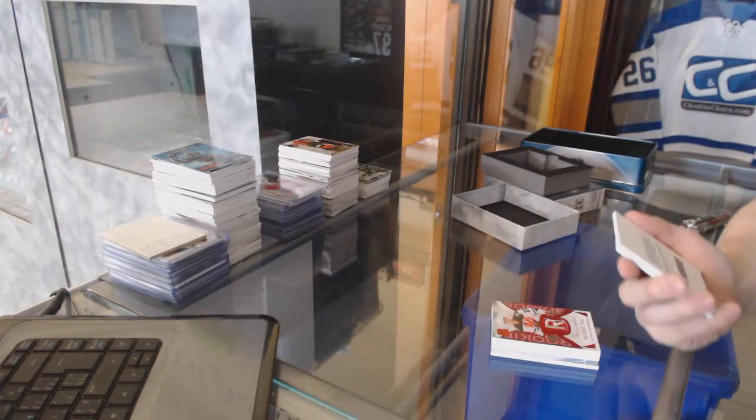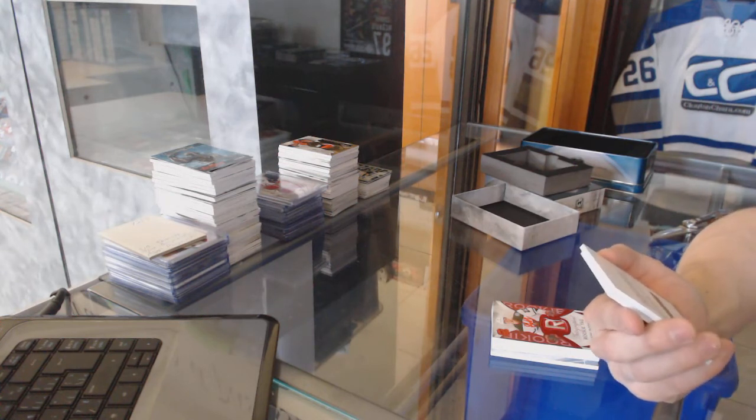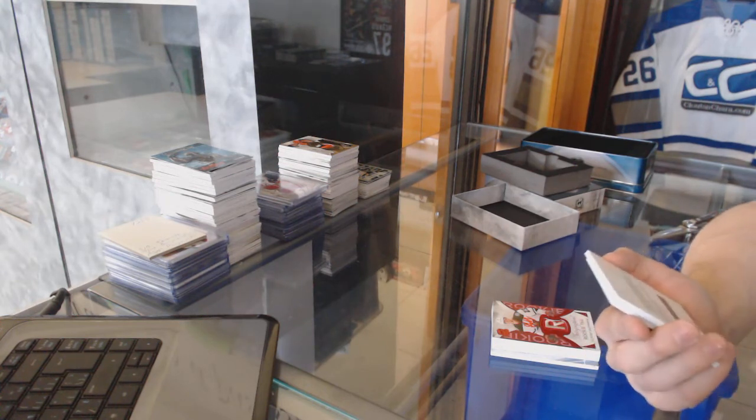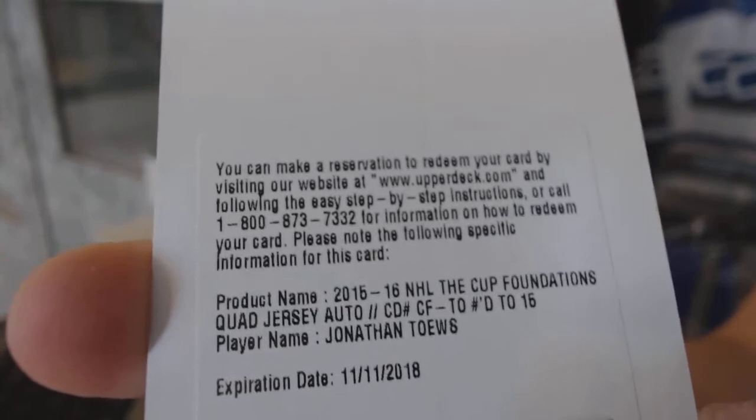We've got a redemption for a Foundations Quad Jersey and autograph number 15 for the Chicago Blackhawks, Jonathan Toews.